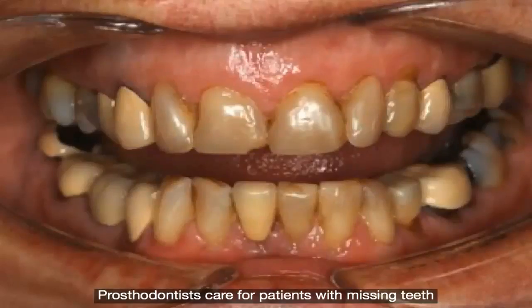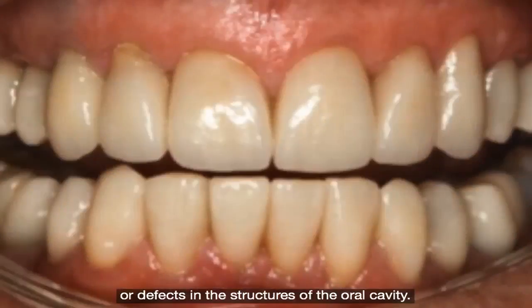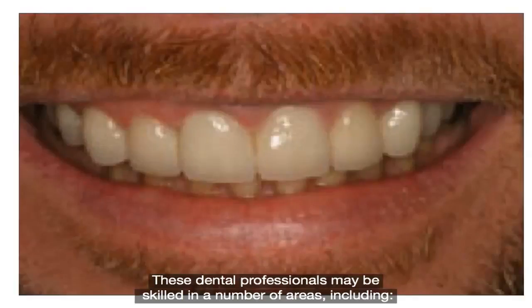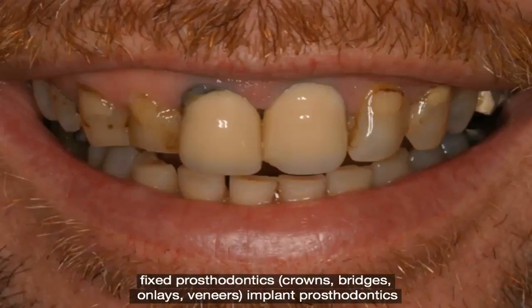Prosthodontists care for patients with missing teeth or defects in the structures of the oral cavity. An additional three years of postgraduate training is required before a dentist becomes a prosthodontist. These dental professionals may be skilled in fixed prosthodontics, including crowns, bridges, onlays, and veneers.